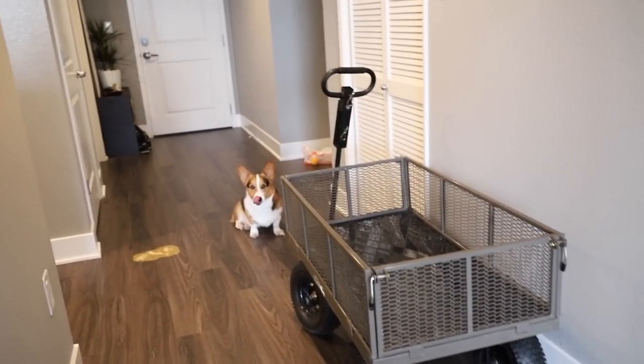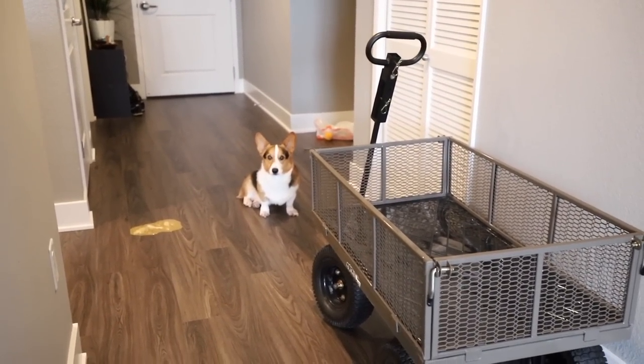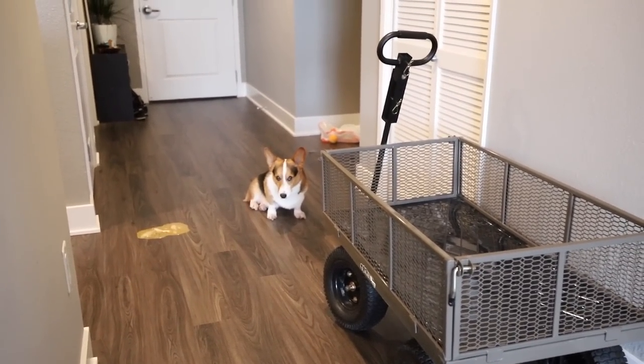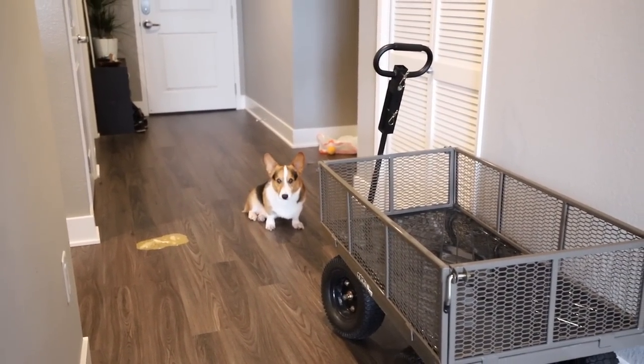Gatsby threw up again? He's not really happy - I think he's really stressed out. He's been throwing up a lot. Gatsby, I'm so sorry.